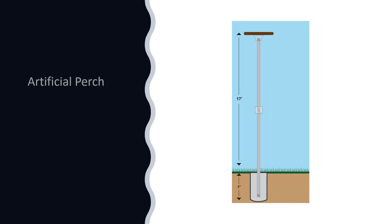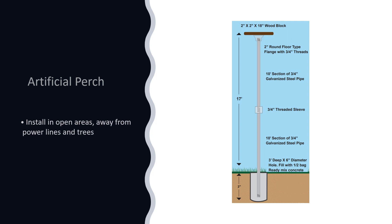Here is a quick plan on how to build an artificial perch for raptors. Aim for a perch height between 15 to 17 feet. Use two 10-foot galvanized steel pipes placed 3 feet below ground, filled with half a bag of ready-mixed concrete. The two pipes are joined together using a threaded sleeve, and a good block is attached to the pipes with a round floor-type flange. Install the perch in an open area away from power lines and trees.